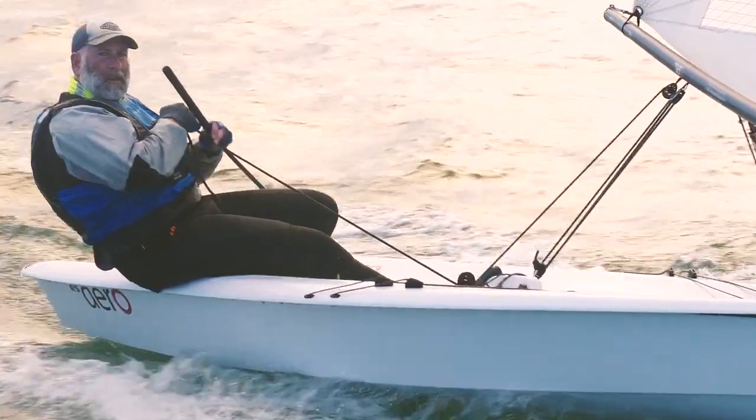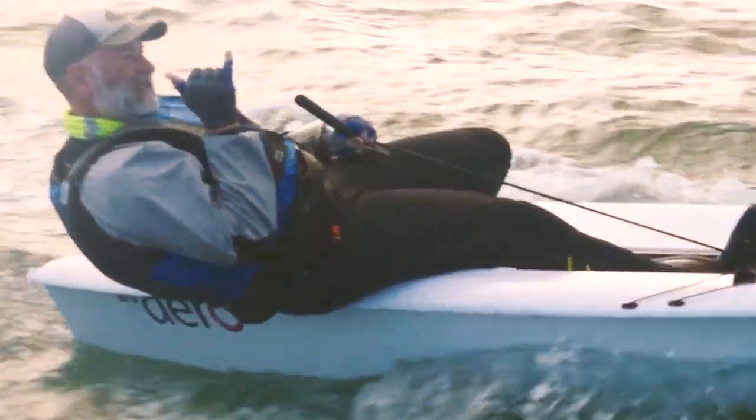I'm used to folding myself in half in other boats, but with this boat the tacking is no problem. Great boat — you have to come out and try it, you've got to come out and race it. The RS Aero felt like the right choice. It's just a wonderful boat.